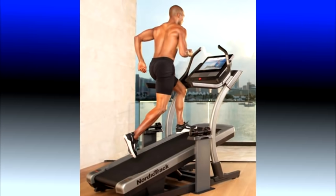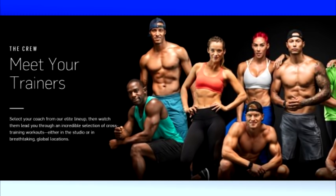Before we proceed, I want to mention that I physically tested the Incline Trainer during my last visit to the NordicTrack headquarters in Logan, Utah. I will show video clips later in this review. But before that, I want to focus on one of the most recent upgrades of the X22i Incline Trainer, and that is iFit Coach.